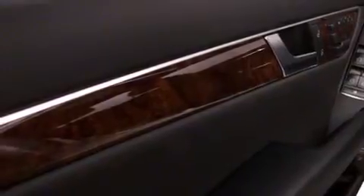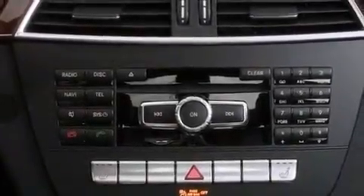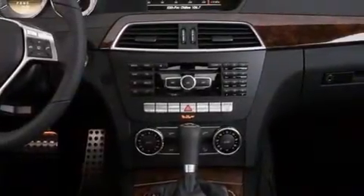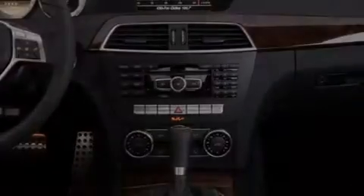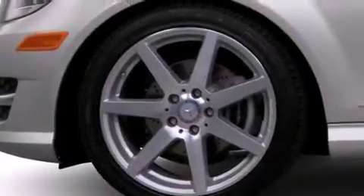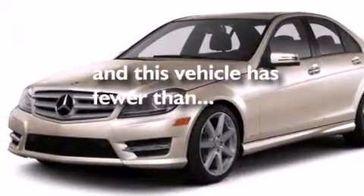The following features are also included: dual power seats, a pollen filter, cruise control, a CD player, a leather-wrapped steering wheel, rear-mounted side airbags, latch-ready child seat anchors, rear seat child-proof door locks, full-power accessories, and this vehicle has less than 44,000 miles.